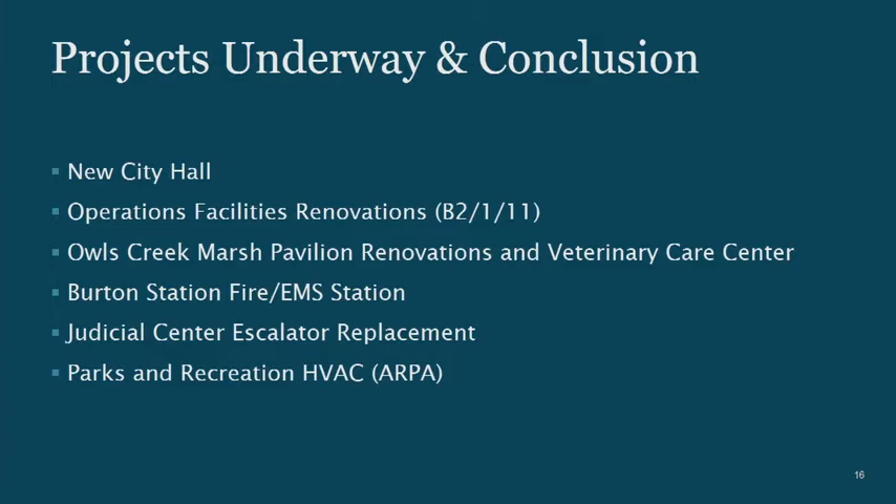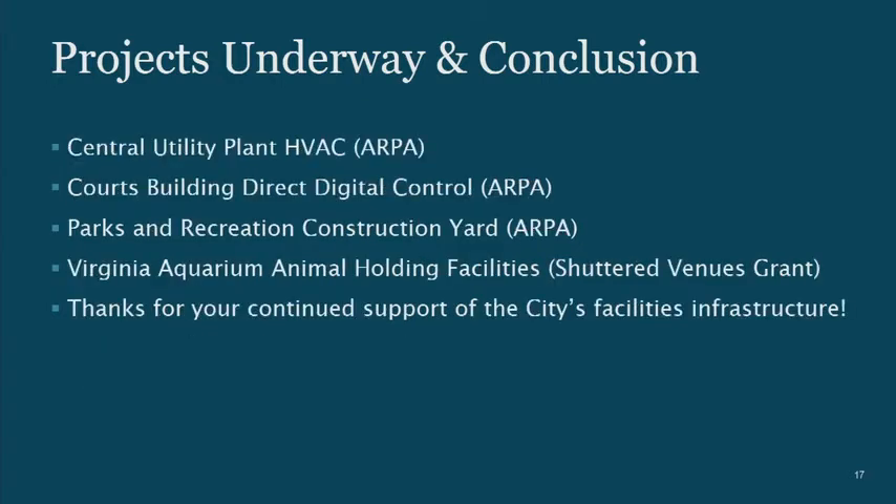Owls Creek Marsh Pavilion and Veterinary Care Center open in early July — it's going to be an exciting time at the aquarium. Burton Station Fire EMS opens in late July, early August. The Judicial Center Escalator will be done in the spring of 2024. The ARPA projects — Parks and Rec HVAC, Central Utility Plant HVAC, Courts Building Direct Digital Control, Parks and Reconstruction Yard — plus the Shuttered Venues Grant for the Virginia Aquarium Marine Animal Care Center and Animal Holding Facility are all in design, all funded with external dollars. I'm very sensitive to the deadlines on spending the ARPA funds.